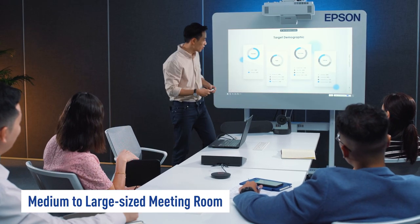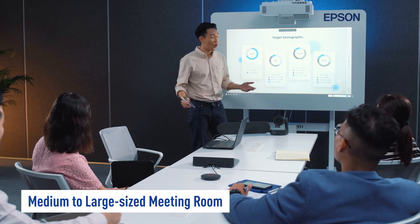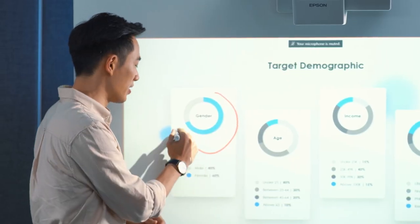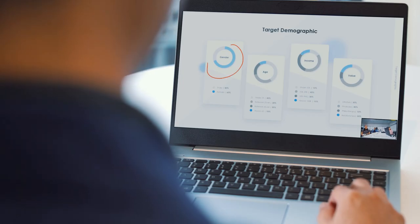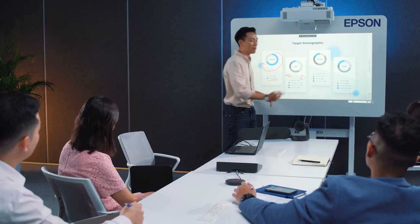In large spaces like conference rooms, sharing of ideas and annotations can be a breeze with the interactivity function on the Epson EB-1485FI. It enables Sam to annotate on the projected content and allows him to explain his ideas better.